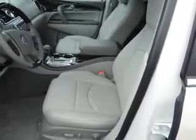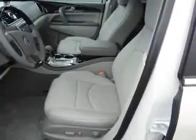Inside you'll find a heated steering wheel, third row seat, leather seats, Bluetooth connectivity, Sirius XM satellite radio, and auxiliary input.